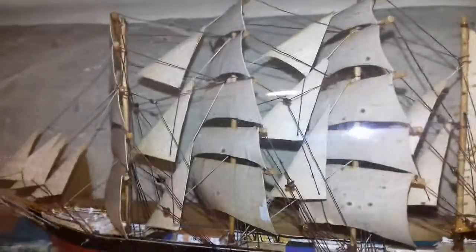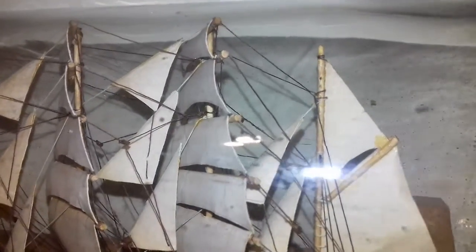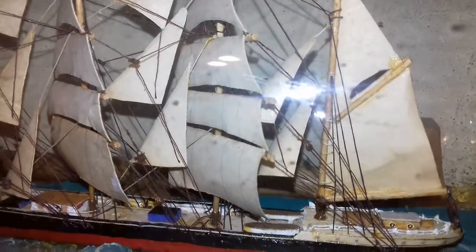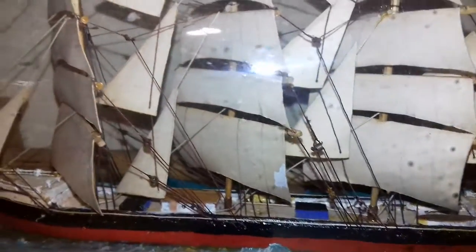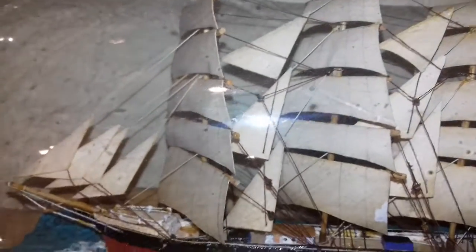I'm going to get closer and show you some of the detail on the ship — it is incredibly detailed. Everything on that is to scale, and every sail is where it should be. There's nothing missing from that.